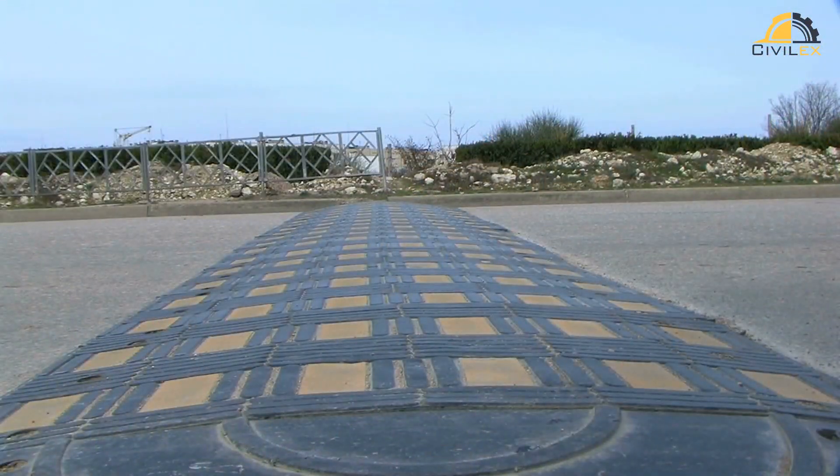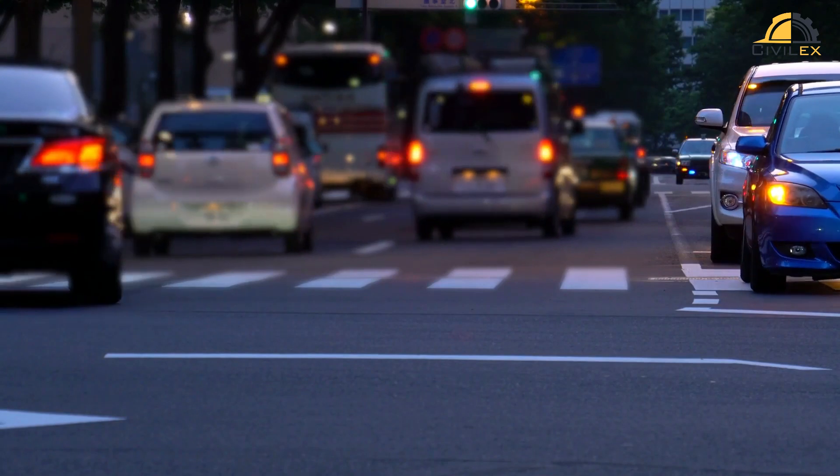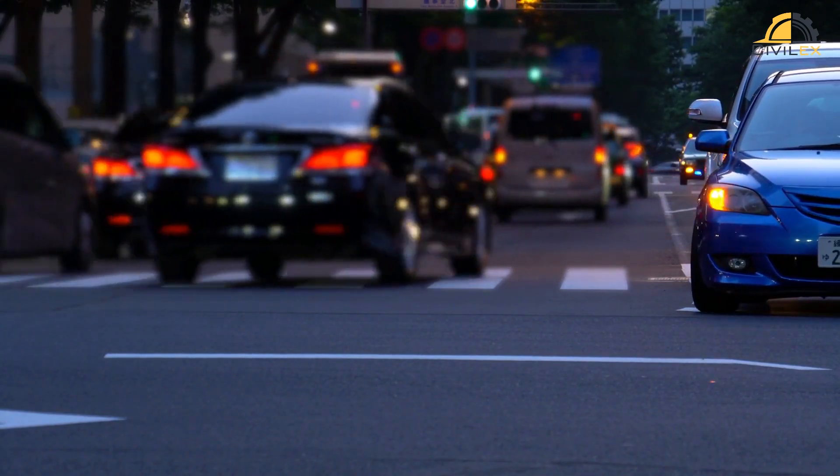Traffic calming measures, like speed bumps and narrowed lanes, reduce vehicle speeds. Slower traffic is crucial for safety, especially in areas with a high volume of pedestrians and cyclists.